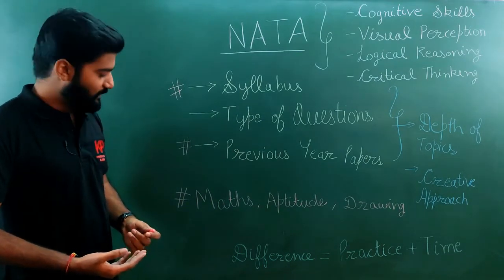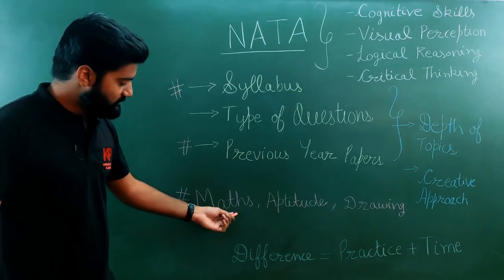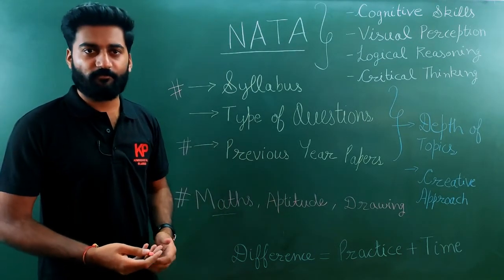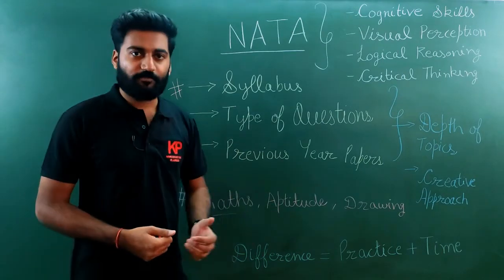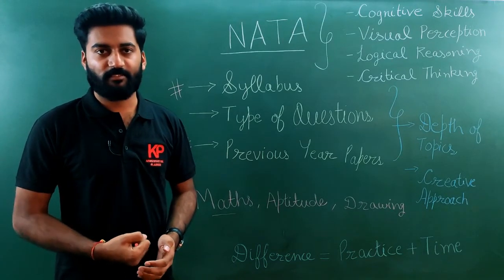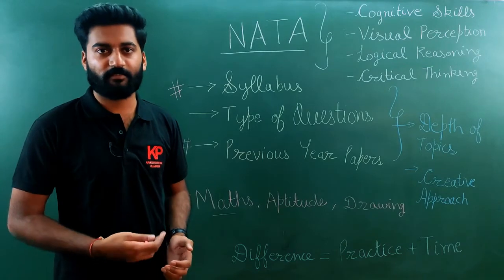When we look at the sections, the first one is maths. Maths in NATA is comparatively easier compared to JEE paper 2. In terms of aptitude and theory parts, you need to practice them on a daily basis. They are of maximum weightage and you need to prepare them accordingly.